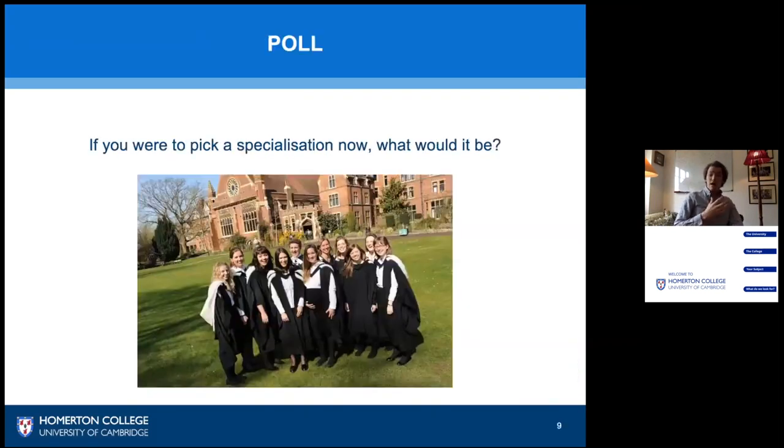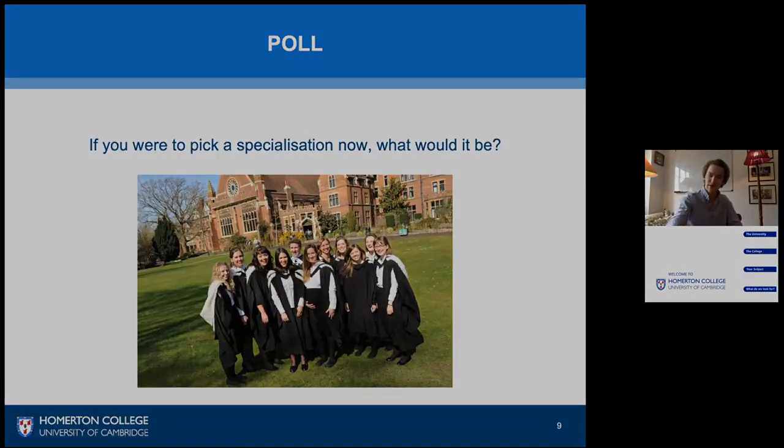So now I'm quite interested to see - if you had to make a choice now, how many of you would know what specialization to go for? A lot of you know what interests you, and that's good, because one of the key things you need to show us at Homerton is that you're passionate about engineering and have some ideas of what really interests you about the subject.